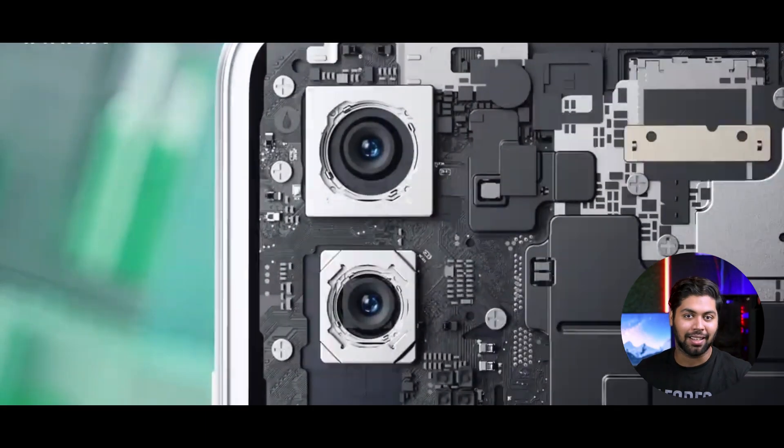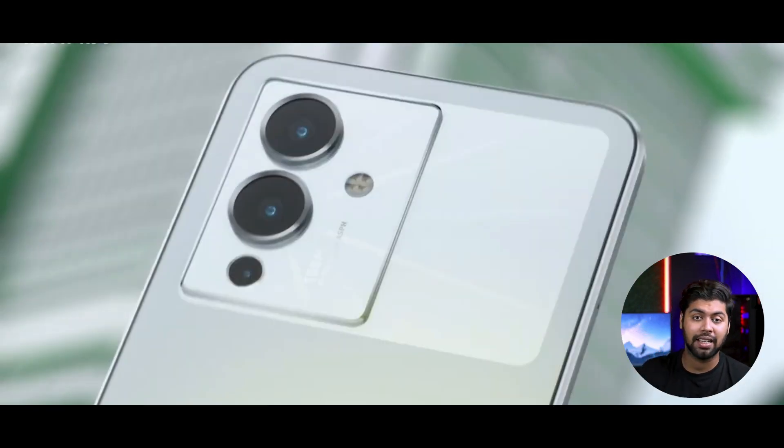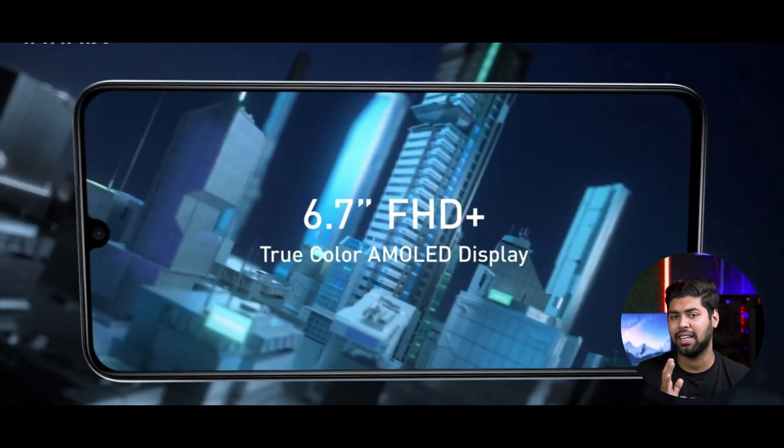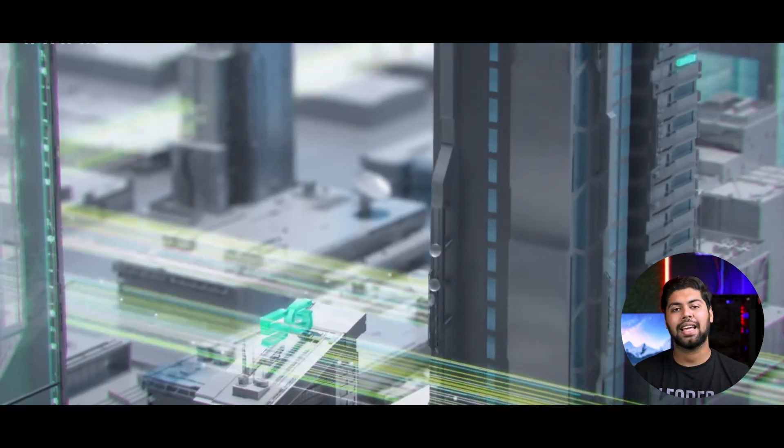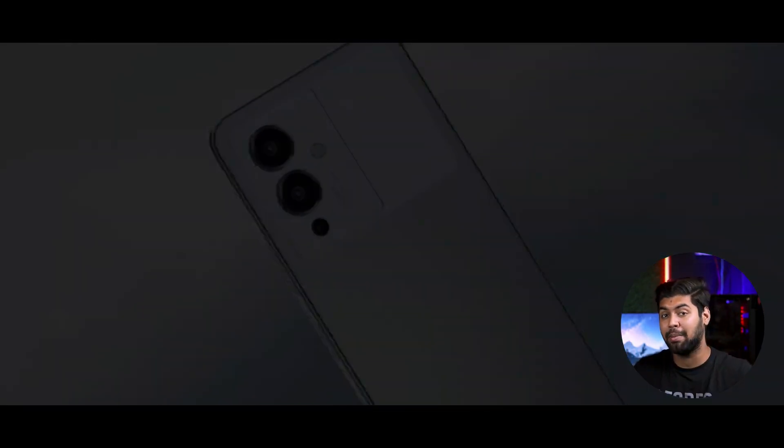Now for the number 1 phone — I don't like the name — it is the Infinix Note 12 Pro. Let's go into the specs. It has a 6.7 inch AMOLED screen, but it is only 60Hz, which is a little drawback. The processor is the Dimensity 810. I have kept it at number 1 because of the camera.